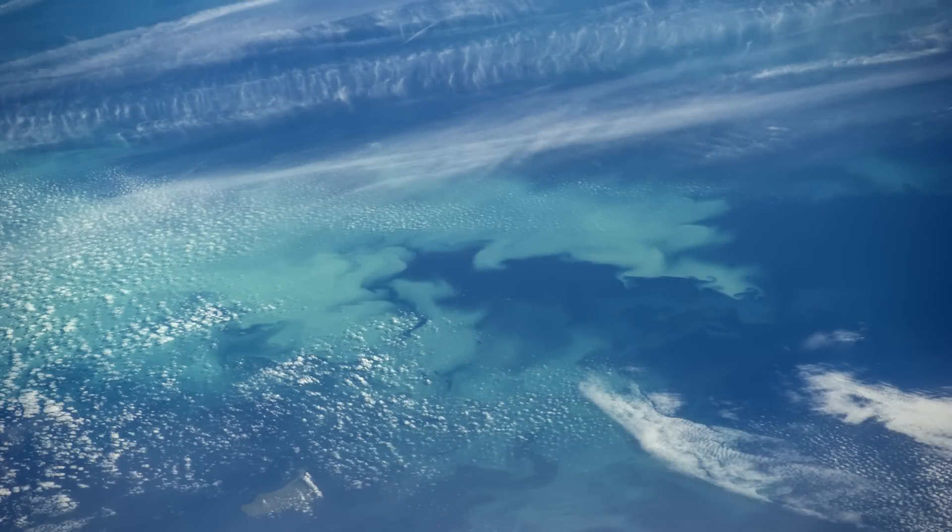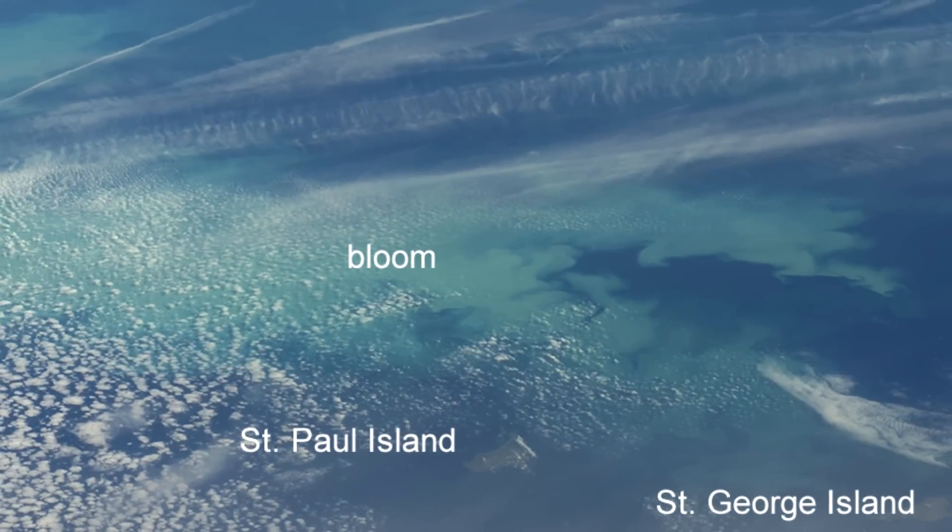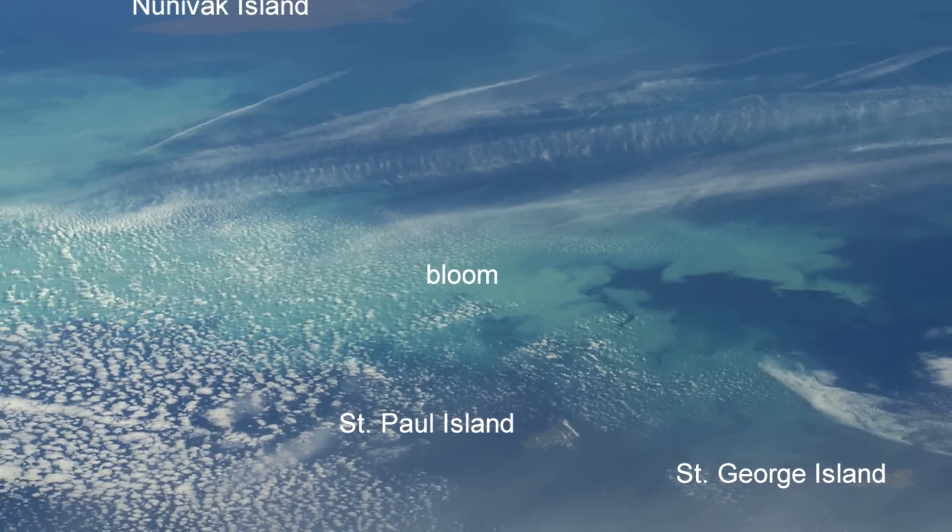When coccolithophores bloom, the calcium-rich coccoliths turn the normally dark water a bright, milky aquamarine, making coccolithophore blooms easy to spot in satellite imagery.